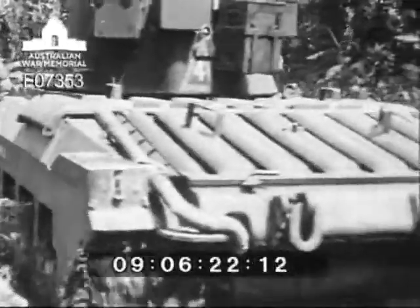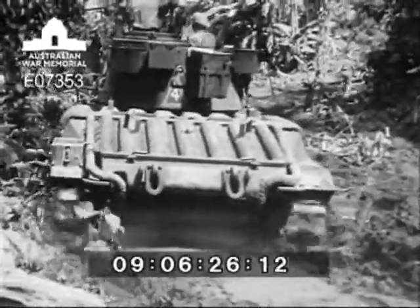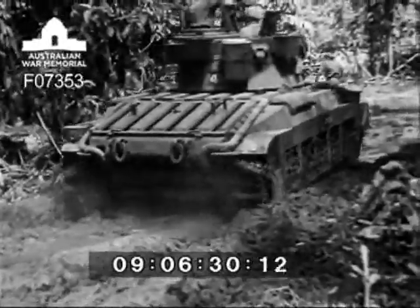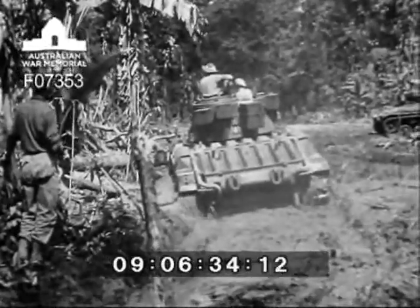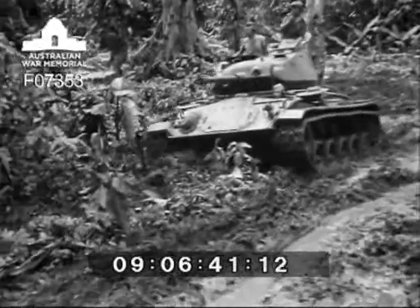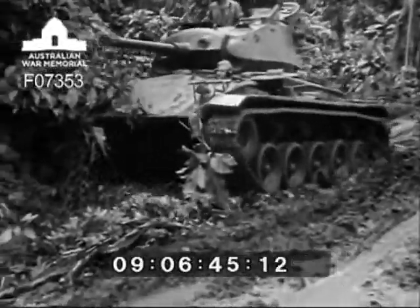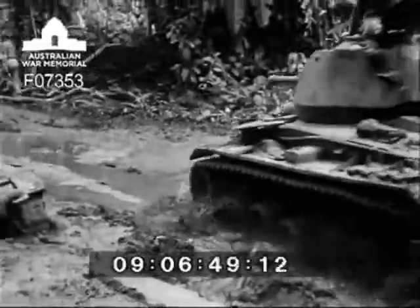Let us see what the other tank can do. Notice how much deeper this vehicle sinks than the M24. The Matilda goes down and attempts to reverse out. And still the M24 keeps going, completing circuit after circuit. Note the good flotation of the light tank — ground pressure is only 10 pounds per square inch of track.